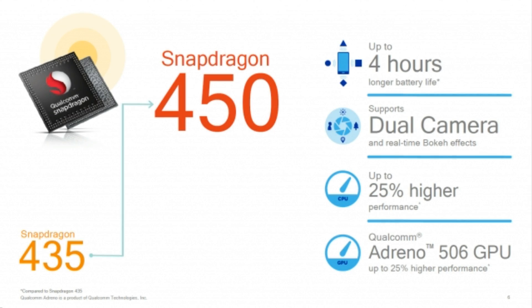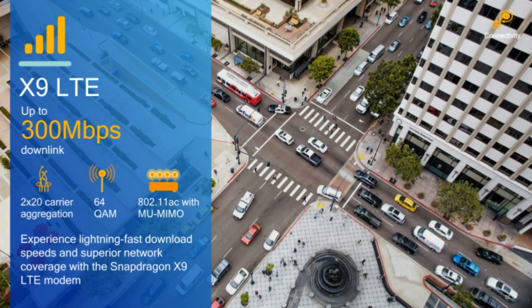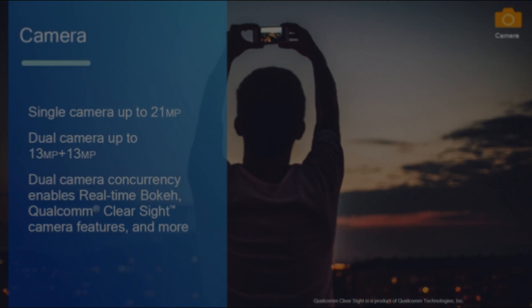Qualcomm expects the Snapdragon 450 to be commercially available in the third quarter of 2017. The company also expects smartphone OEMs will start shipping devices with this chip sometime later this year.